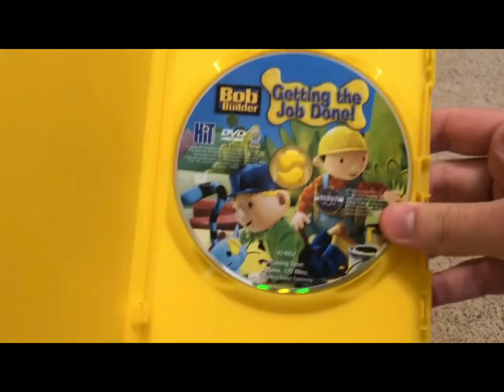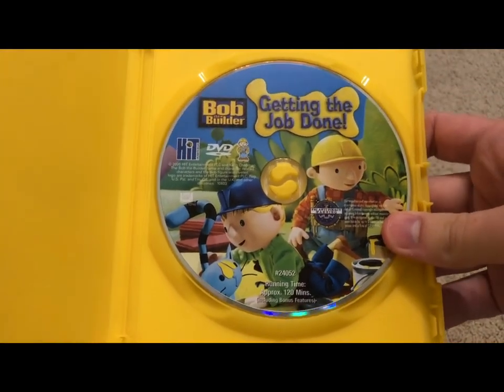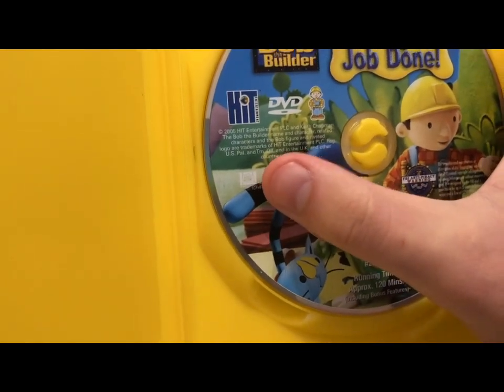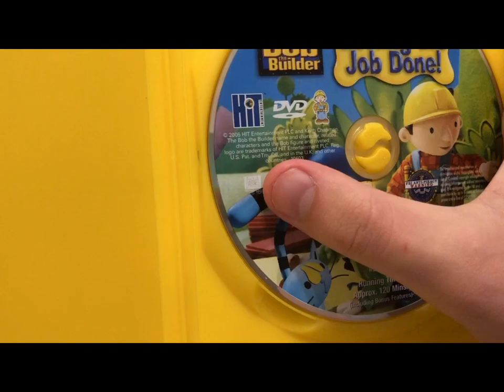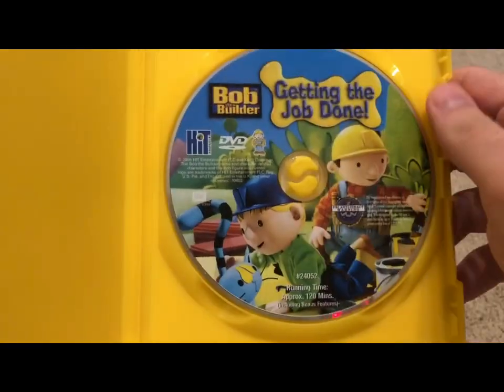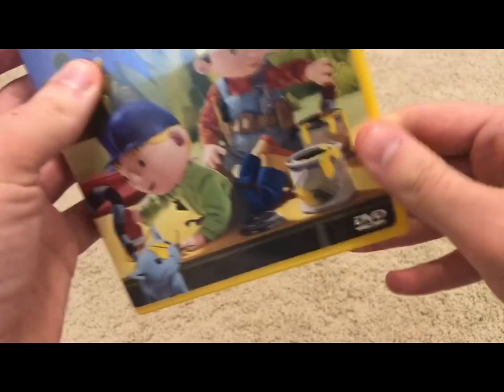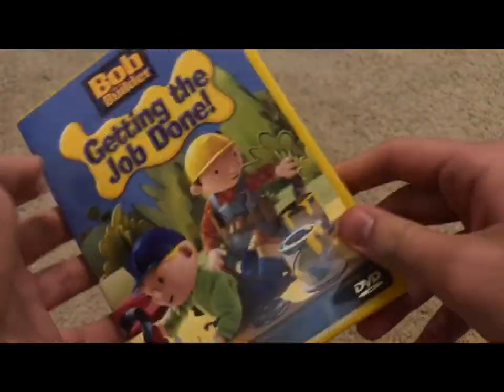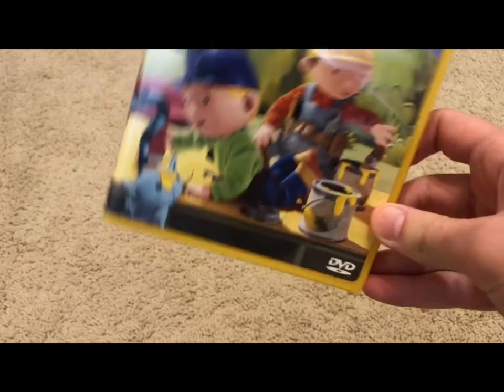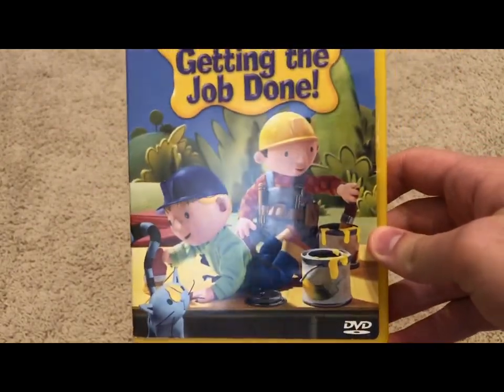There's also the disc with a squished version of the front cover art. This is the 20th Century Fox reprint from 2006 — you can tell by the Fox logo. Regardless of whether you get the original copy or the Fox reprint, the content is the same, though original copies like Lion's Gate or Universal may have different trailers.